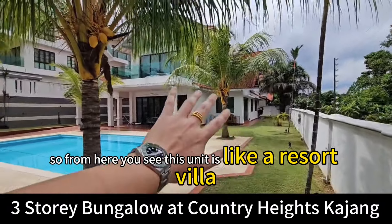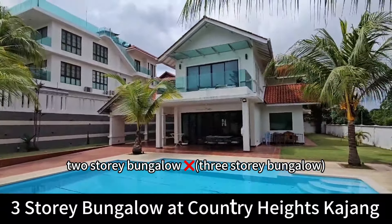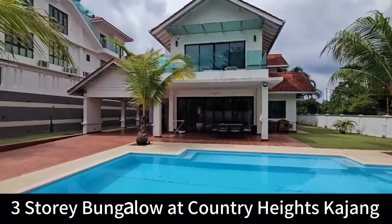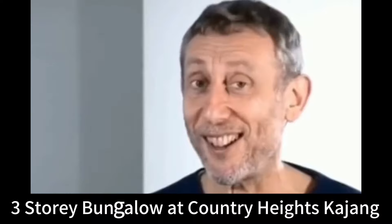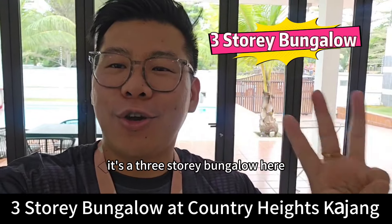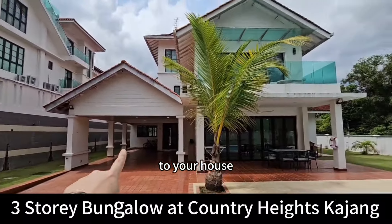From here you can see this unit is like a resort villa — a three-story bungalow, sorry for the correction, it is a three-story bungalow — with a big pool in front. Here is where you can drive your car into the porch of your house.